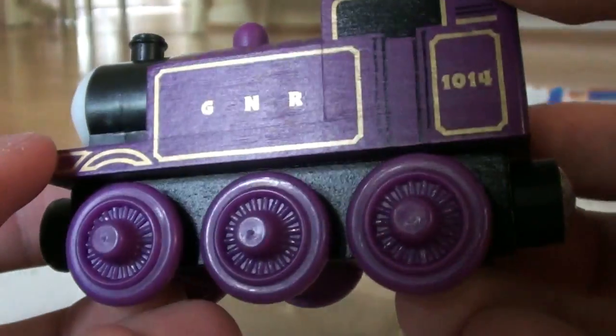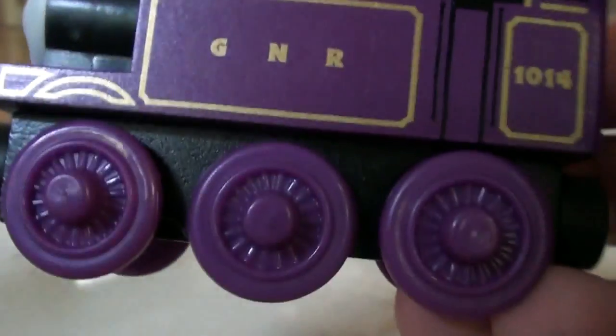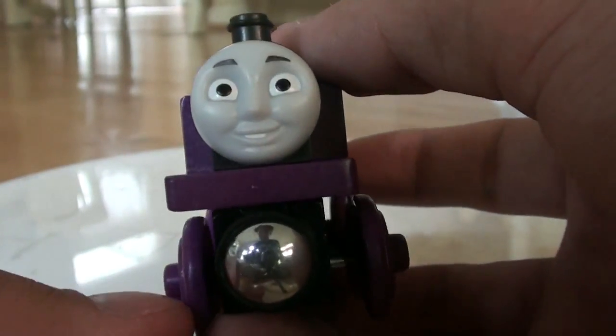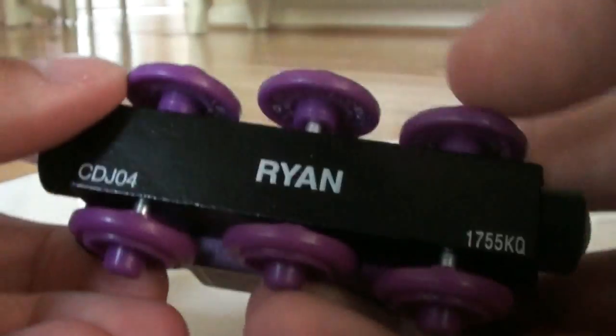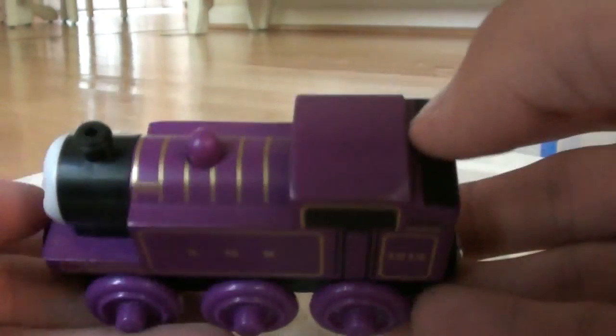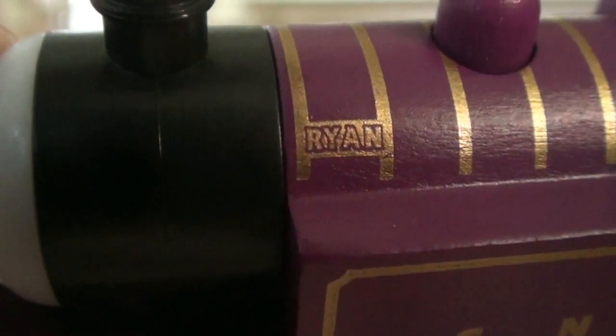It's very nice how it's... How do you explain it? It's like shiny, I guess. And he is dated 2012. So now Mattel is doing the wrong date markings. They'll never stop. Name plate — Ryan.